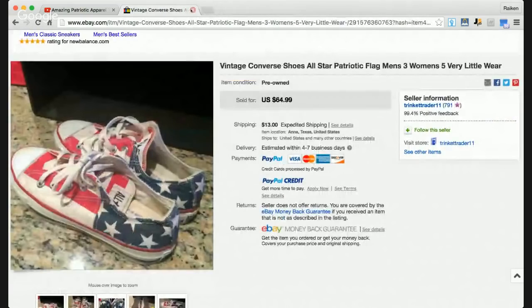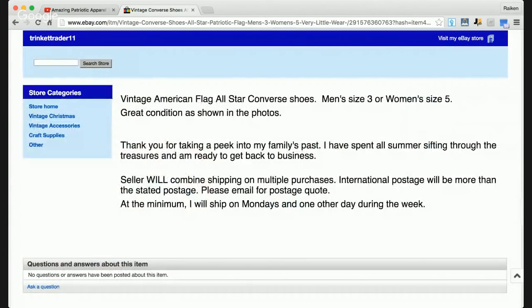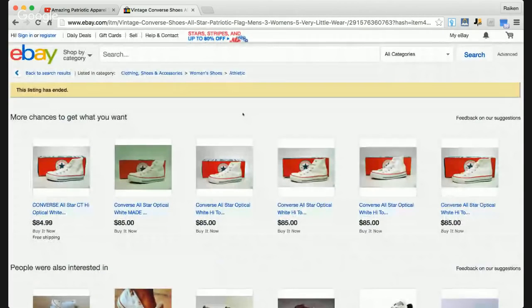The last patriotic item I want to cover in this 4th of July live show is a pair of vintage Converse shoes — women's shoes. I'm not sure what the best offer was accepted for, somewhere between $40 and $60, plus $13 shipping. This is a men's size 3 or women's size 5, in great condition as shown in the photos.